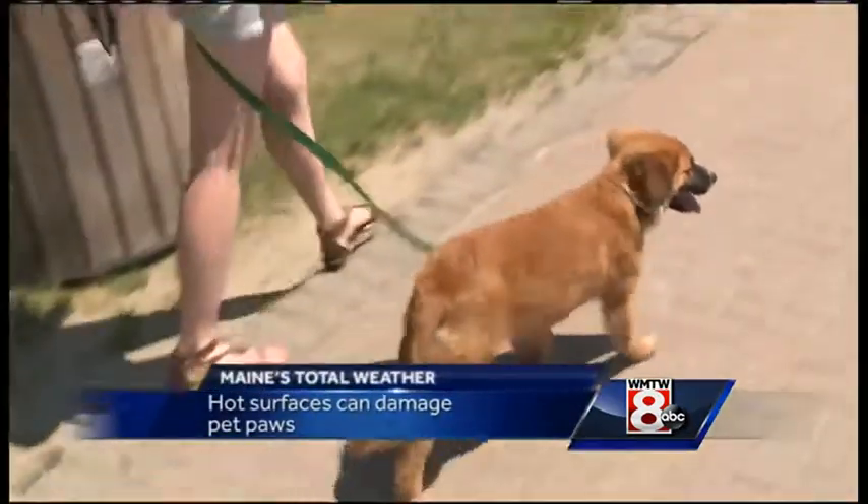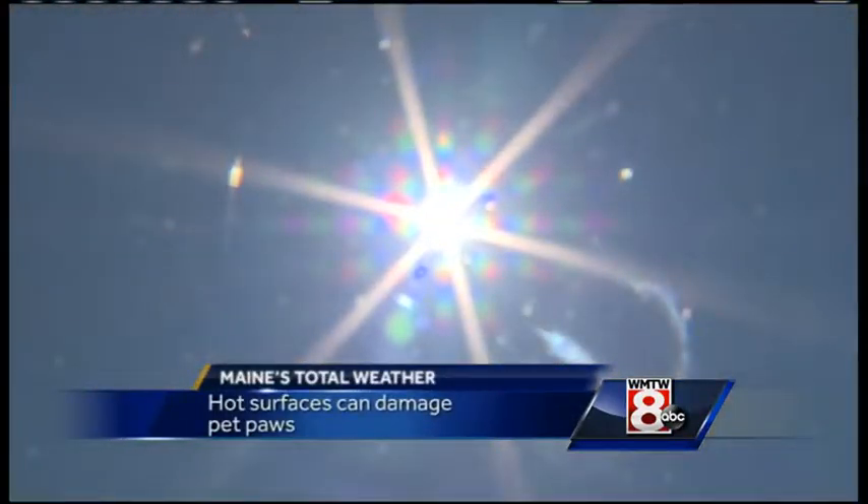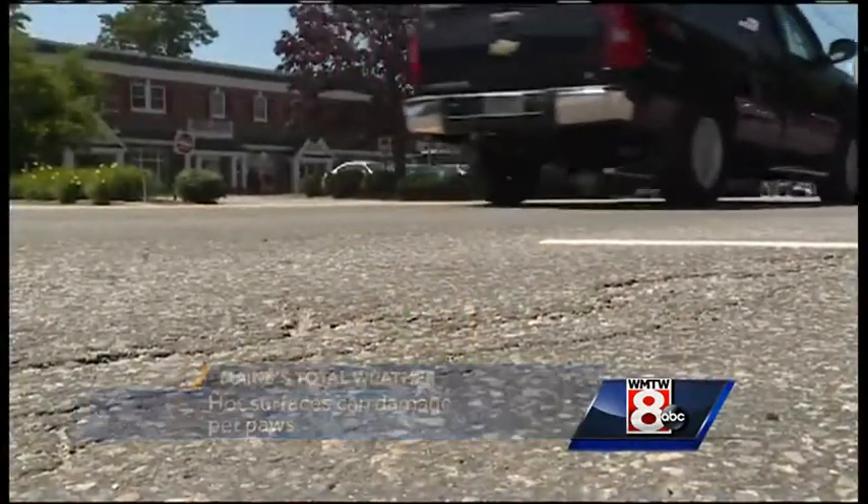Well, we all know to never leave a pet inside a hot car, but it is also important to be mindful of hot surfaces. With the summer heat in full force this week, asphalt and brick surfaces can become scalding hot, especially during the middle of the day when the sun is the strongest.